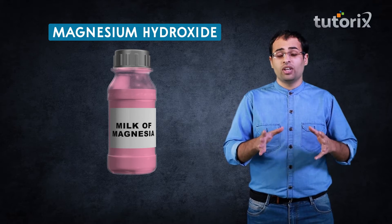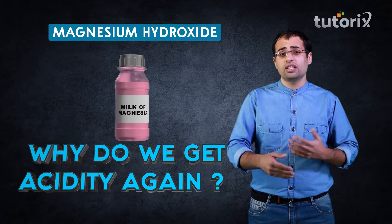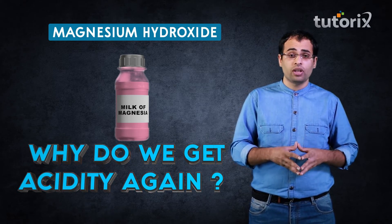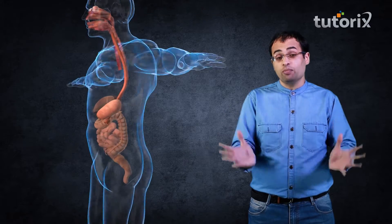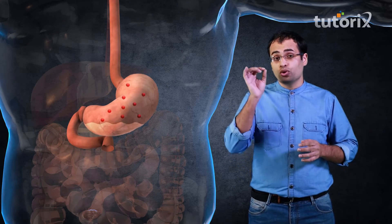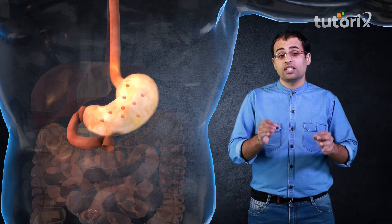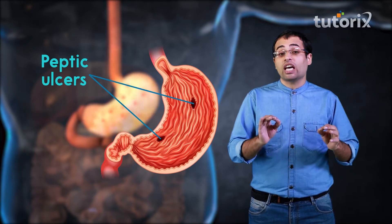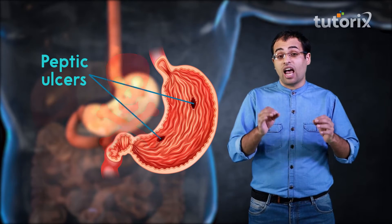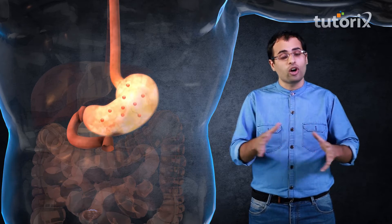A natural question arises: if these drugs treat acidity completely, then why do we get acidity again and again when we stop taking them? The answer is that these drugs or bases just manage the symptoms of acidity — they never address the root cause. That is why you get acidity again and again. If this acidity persists for a long period of time, it leads to peptic ulcers, which in advanced stages can be life-threatening, and the last resort is to remove the affected part of the stomach.